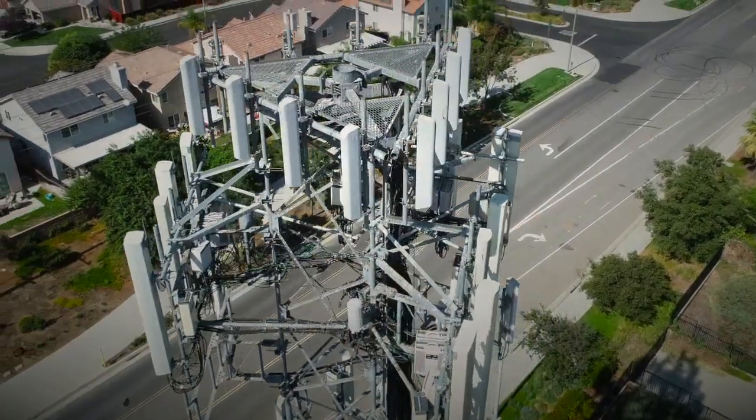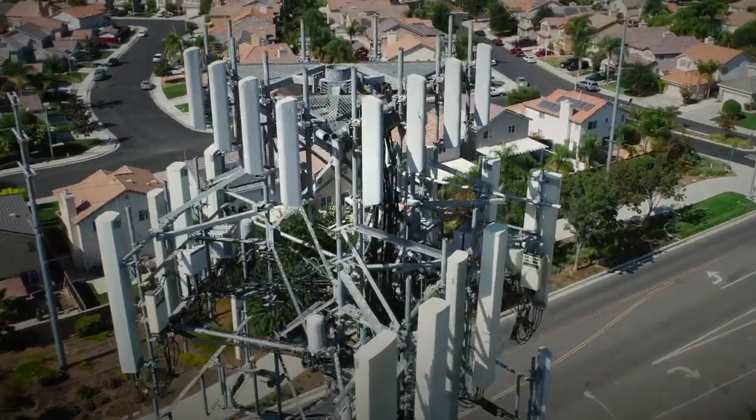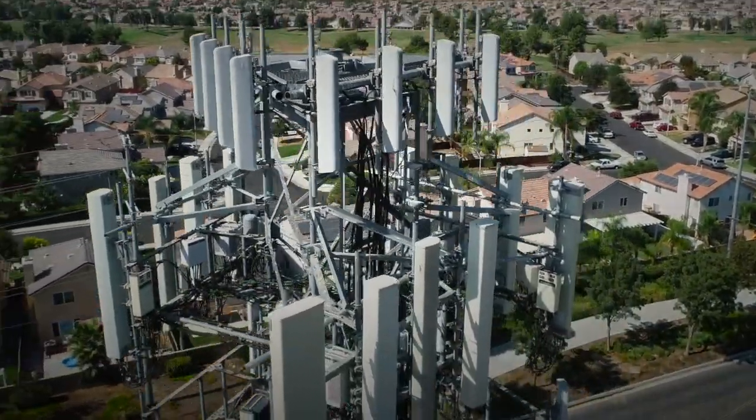One of the main challenges mobile operators are facing today is increasing the capacity while maintaining the coverage. The introduction of MIMO requires new antennas and the sales side becomes very crowded.